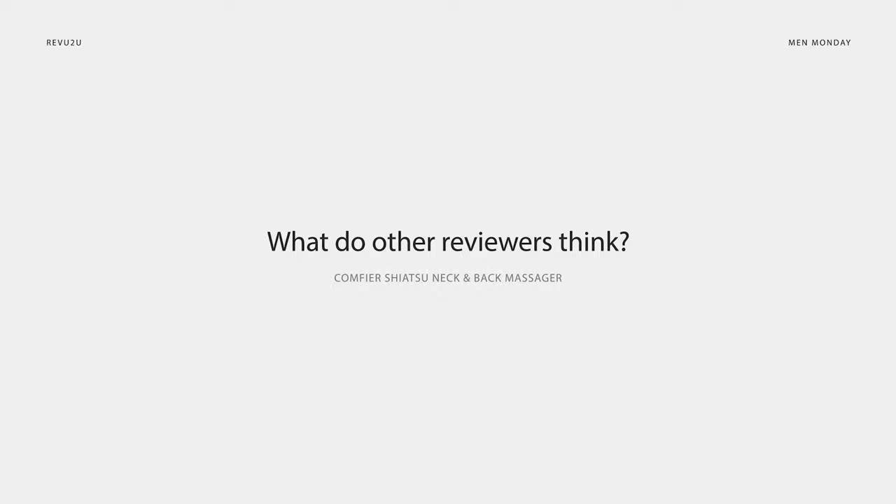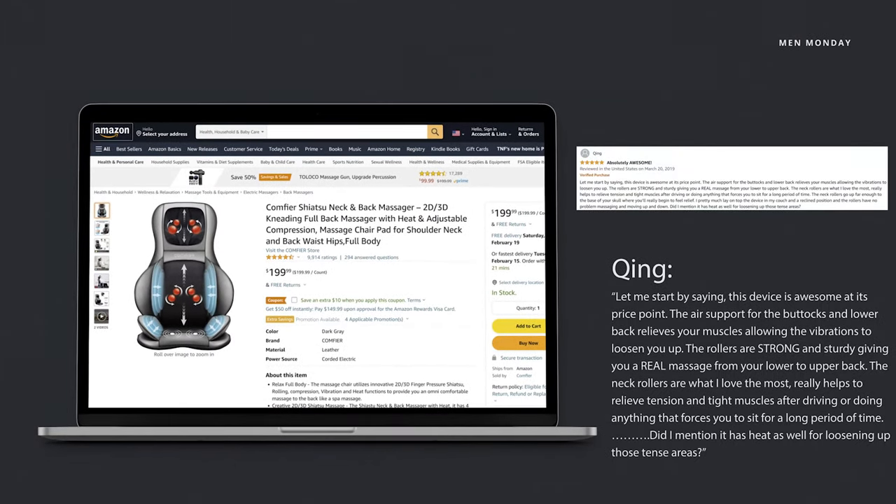What are other people saying about the Comfier Shiatsu neck and back massager? One reviewer named Q-Wing was very happy with his purchase. Let me start by saying this device is awesome at its price point. The air support for the buttocks and lower back relieves your muscles, allowing the vibrations to loosen you up. The rollers are strong and sturdy, giving you a real massage from your lower to upper back. The neck rollers are what I love the most — really helps to relieve tension and tight muscles after long driving or doing anything that forces you to sit for a long period of time. It has heat as well for loosening up those tense areas.